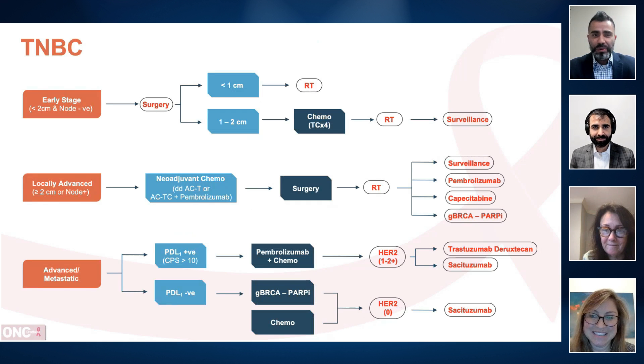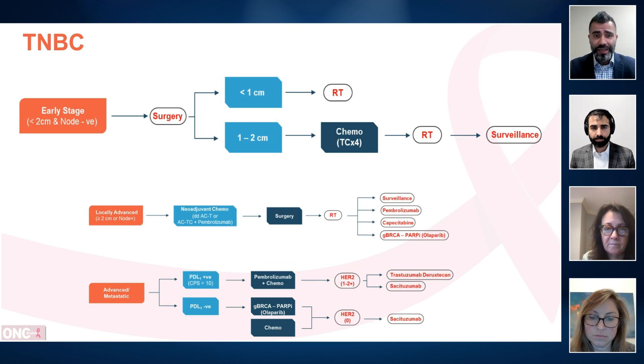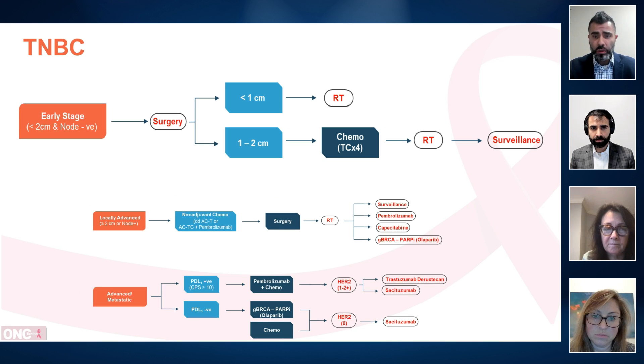All right. So today, as Rahul stated, our focus is talking about triple negative breast cancer, mainly focusing on standard of care from medical and surgical oncology standpoints. To get us started, Ruth, can you please walk us through your approach when it comes to early stage, node negative, triple negative breast cancer?